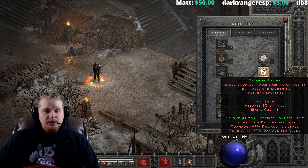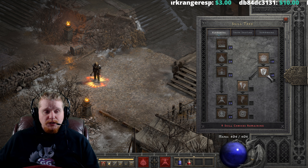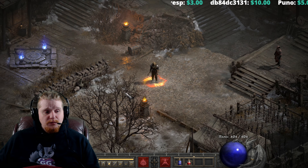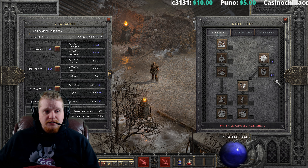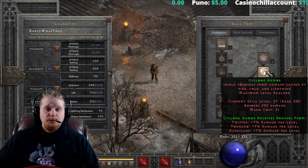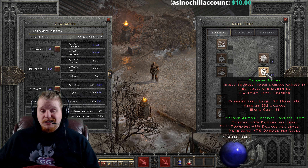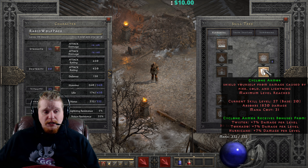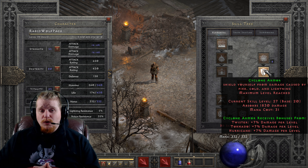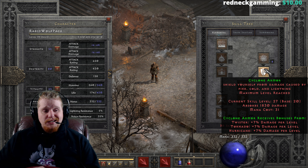Right off the bat, it starts at 40 absorption, which isn't particularly high. Even when you dump 40 points into it, it doesn't rise dramatically on its own. It's not meant to be built by itself, but 352 absorption for 20 points with plus-seven skills is not terrible. However, if you build the synergies — Twister, Tornado, and Hurricane — you'll see a massive 1,830 absorption against fire, lightning, and cold damage.